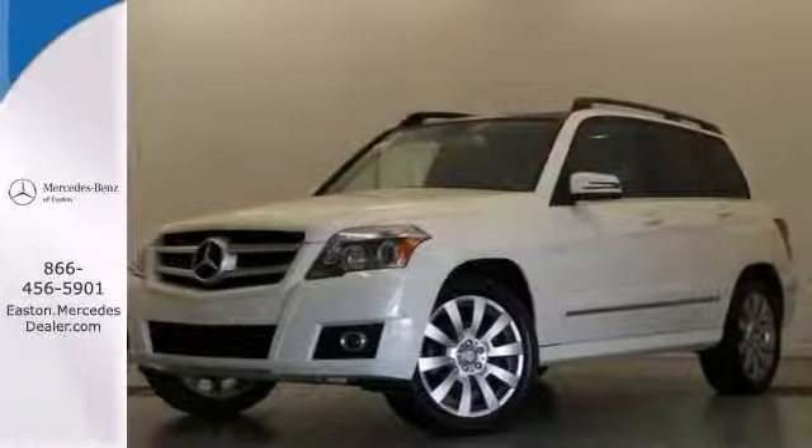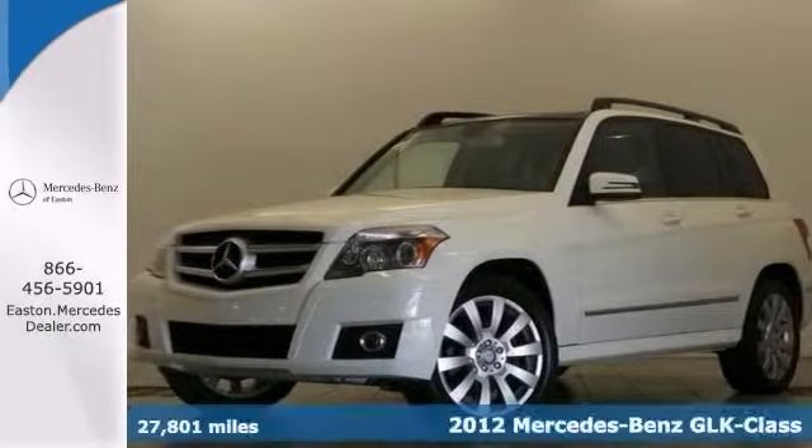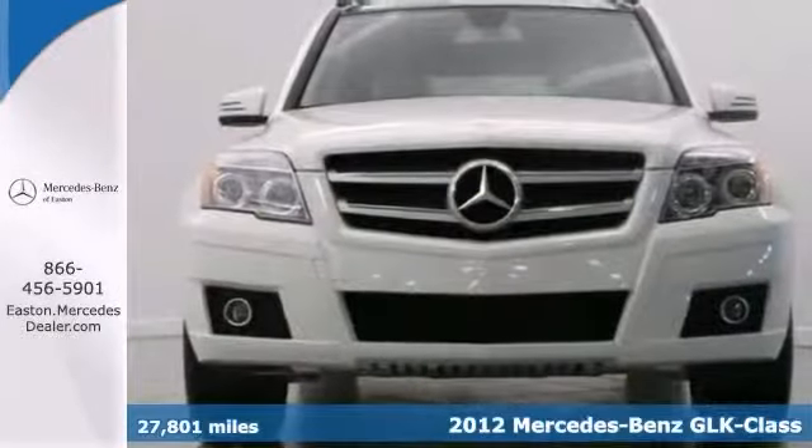Click the link below to schedule a test drive. Here's a certified 2012 Mercedes-Benz GLK 350.